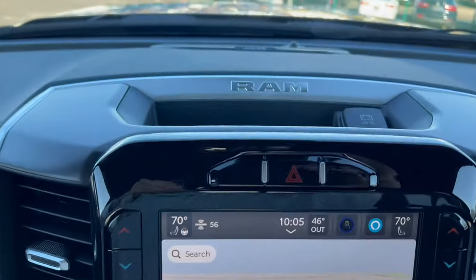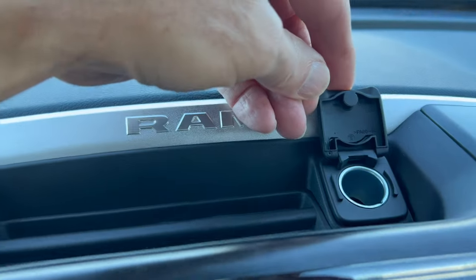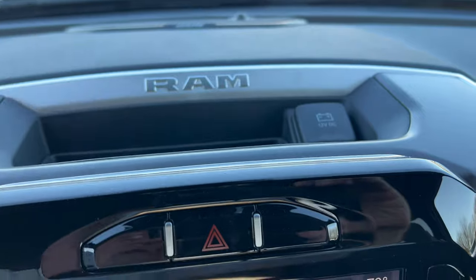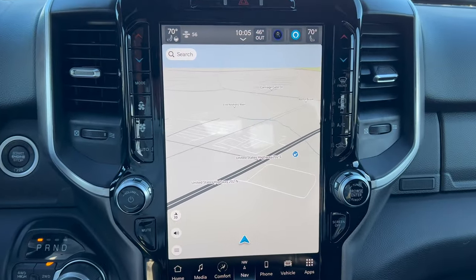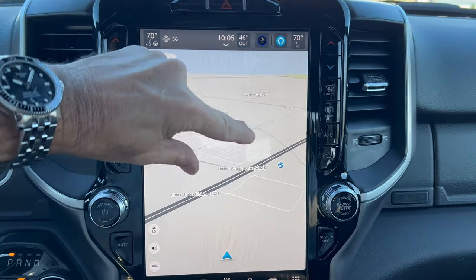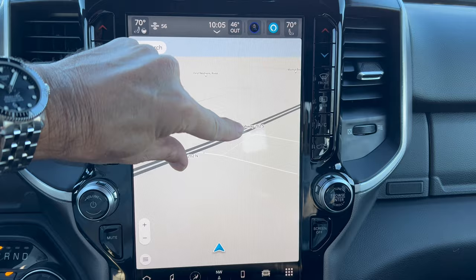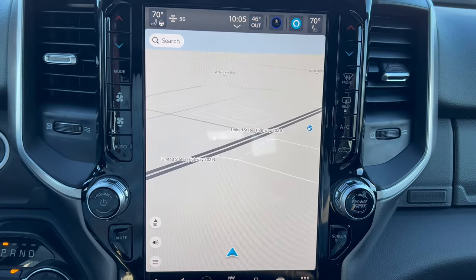The center stack up top has some storage with the Ram name, and a 12-volt power outlet up top. As far as your infotainment: we have the 12-inch vertically mounted Uconnect 5, which gives you wireless CarPlay, wireless Android Auto, and great response on pinch to zoom. We have dual climate heated seats with three stages for the driver and front passenger, and a heated steering wheel — you can sync the temperatures together.